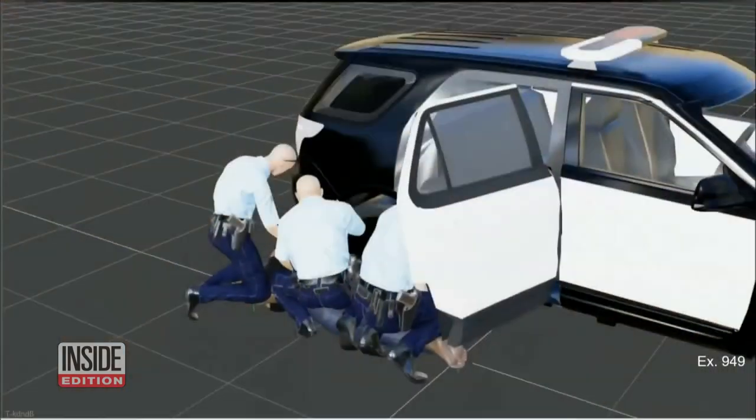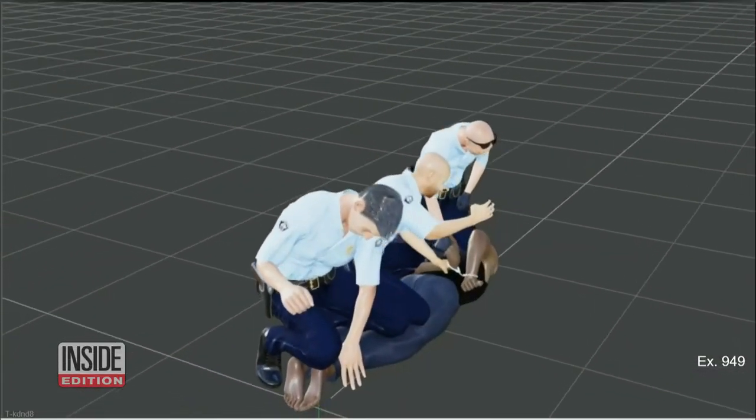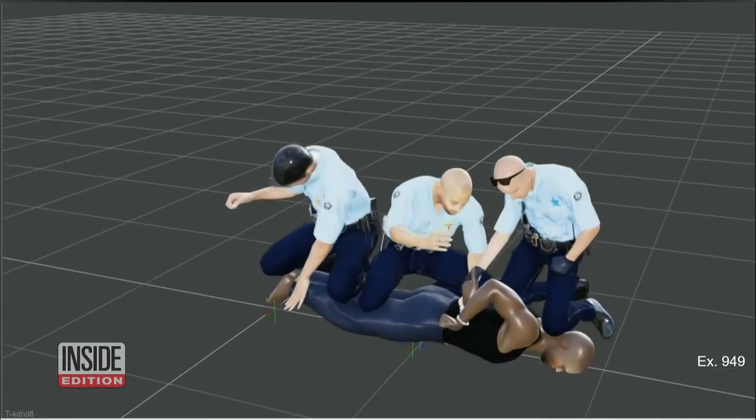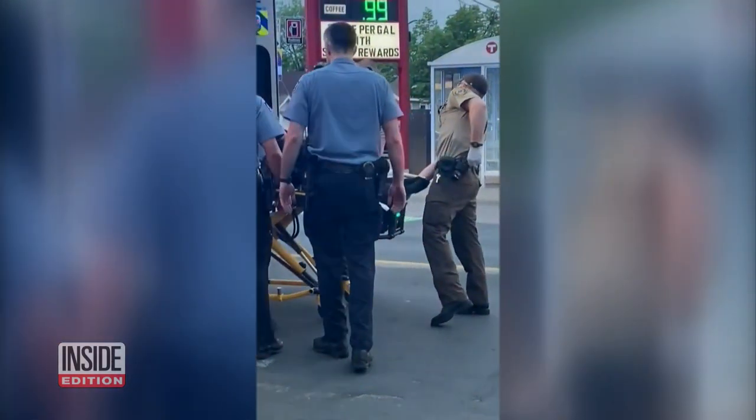In the witness stand was Dr. Martin Tobin, one of the world's leading experts on breathing. You see underneath Mr. Floyd, and now the car has been removed, so you're able to see how they're positioned at different points. He told the jury that Floyd died from lack of oxygen, refuting the defense claim that he died from a drug overdose. A healthy person subjected to what Mr. Floyd was subjected to would have died.